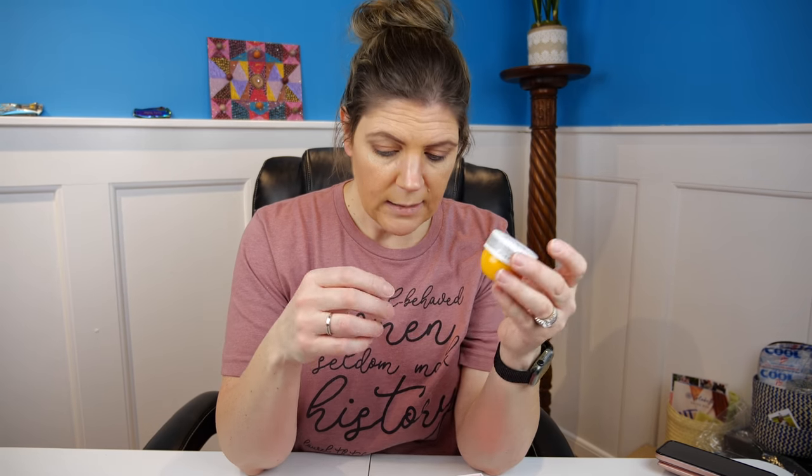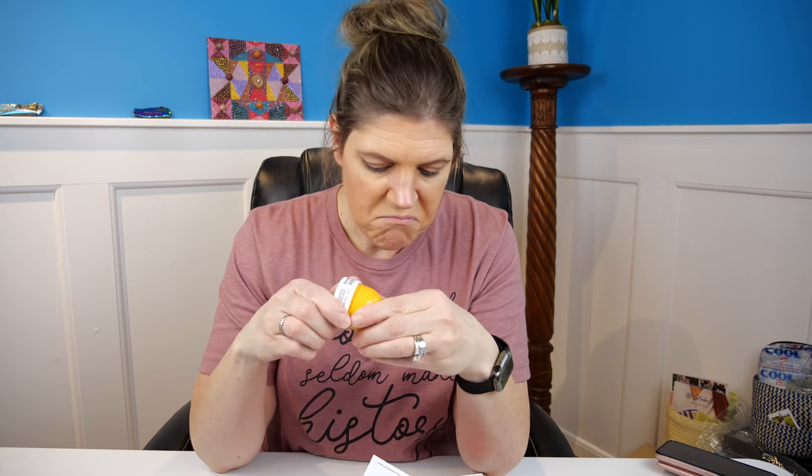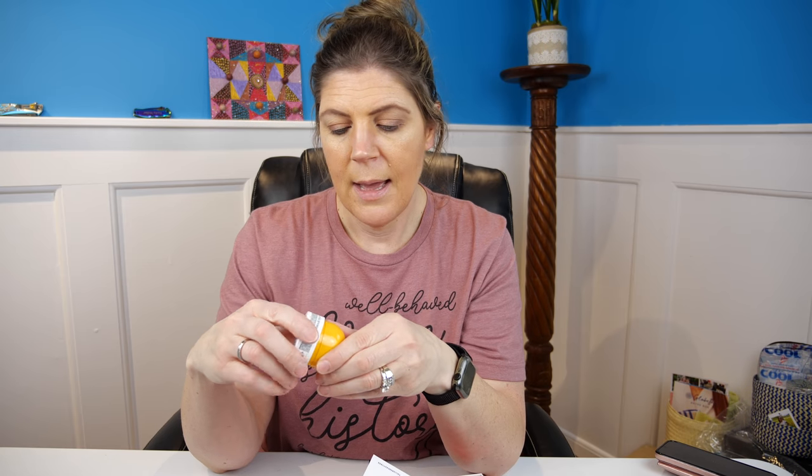Finally, we have Sol de Janeiro Brazilian Bum Bum Cream. I've never used the Bum Bum cream — the full container is $45. It looks like a moisturizer. I tried to smell it but it has a cap on. That's pretty expensive for a moisturizer, though these kinds of moisturizing creams do tend to run expensive.